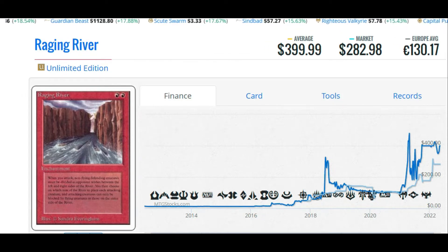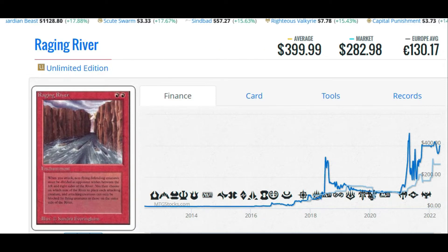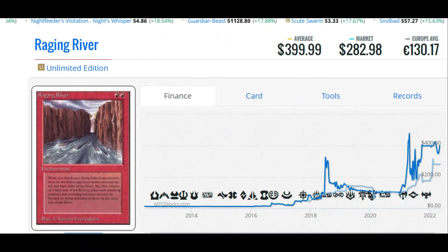It sits way down there at the bottom end of the reserve list. When you attack, non-flying defending creatures must be divided as the opponent wishes between each left and right side of the river. You then choose on which side of the river to place an attacking creature, and attacking creatures can only be blocked by flying creatures or those on the same side of the river. We'll put a much more simplistic worded version up on screen for you.